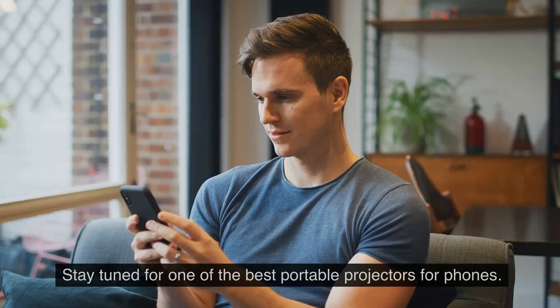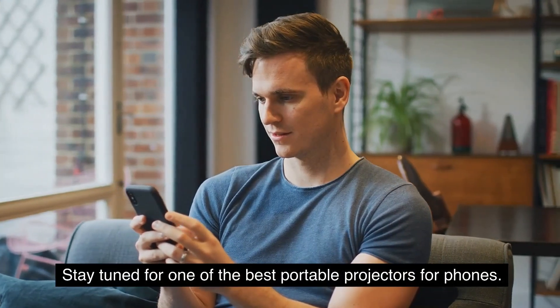Please note, the link to find the best price on the portable projector mentioned in this video will be in the description below. Stay tuned for one of the best portable projectors for phones.